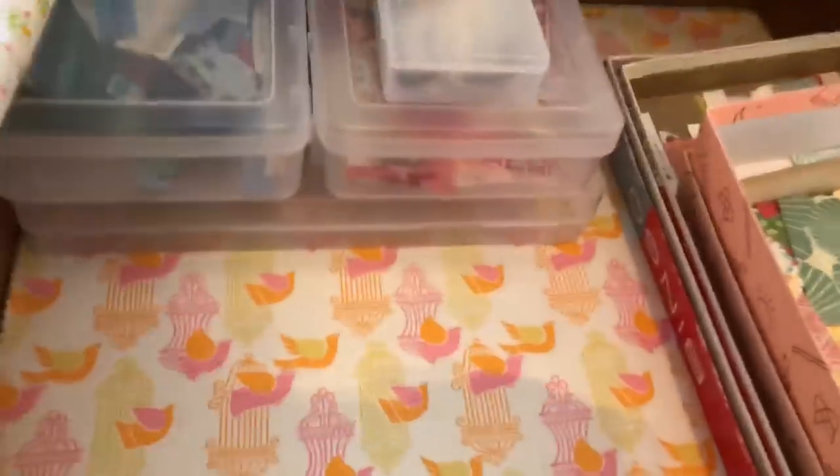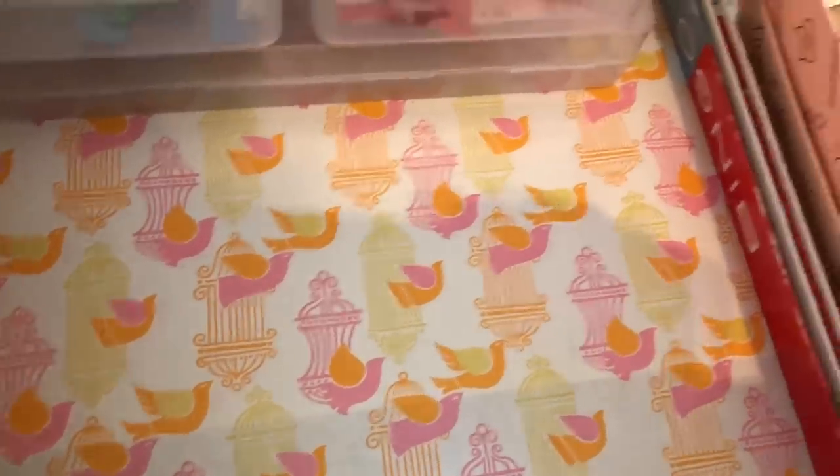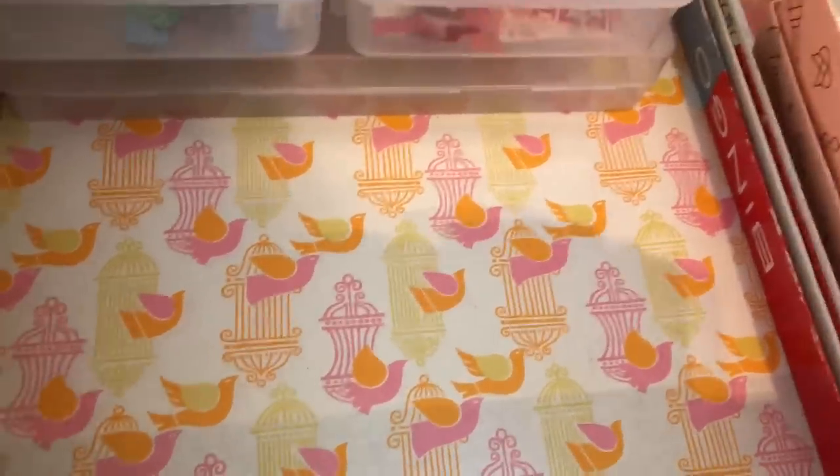This sweet paper came with the desk and I couldn't bear to rip it up — it's clean and it's so cool.